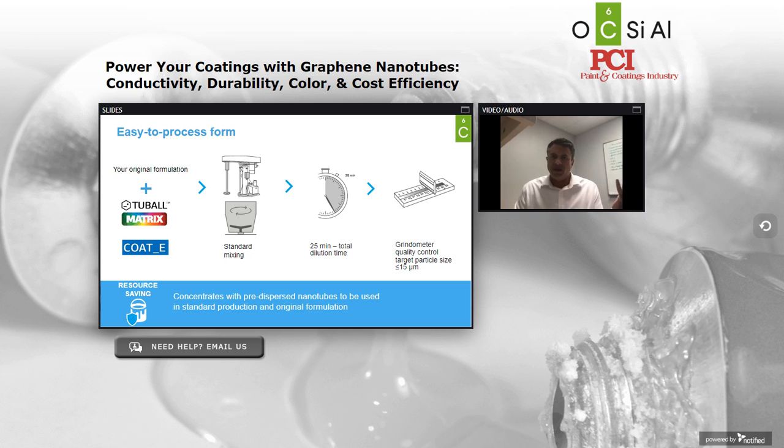One of the key benefits we see with Tuball is the ability to easily introduce it into your formulation and into your factory. We synthesize the material as a powder, but that powder can be challenging to work with both from an industrial safety perspective and from the task of introducing enough shear to debundle the nanotubes. So frequently what we're delivering to coatings customers is a predispersed form. Most notably, we have resin concentrates — we call those Tuball Matrix — which is a small percentage of our nanotubes blended into a carrier resin compatible with the most prevalent commercial systems. We also blend Tuball into deionized water, which we call Coat-E.